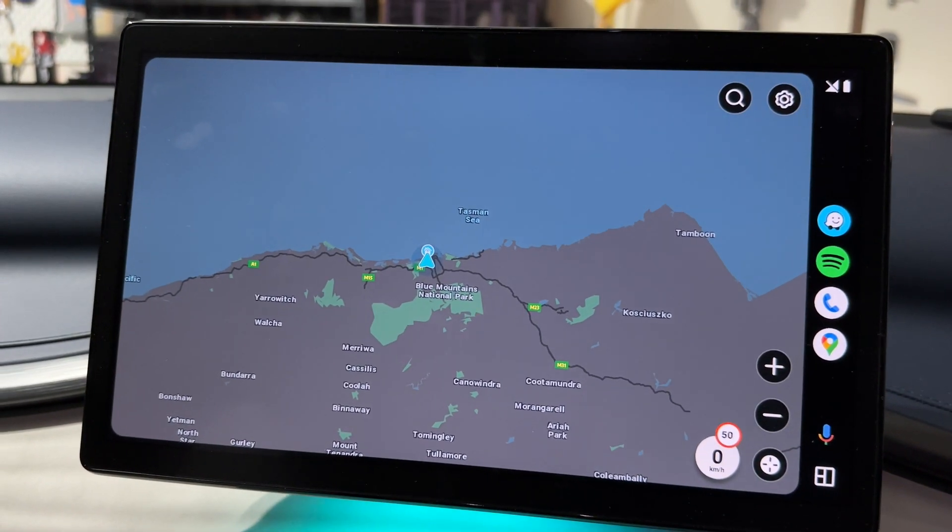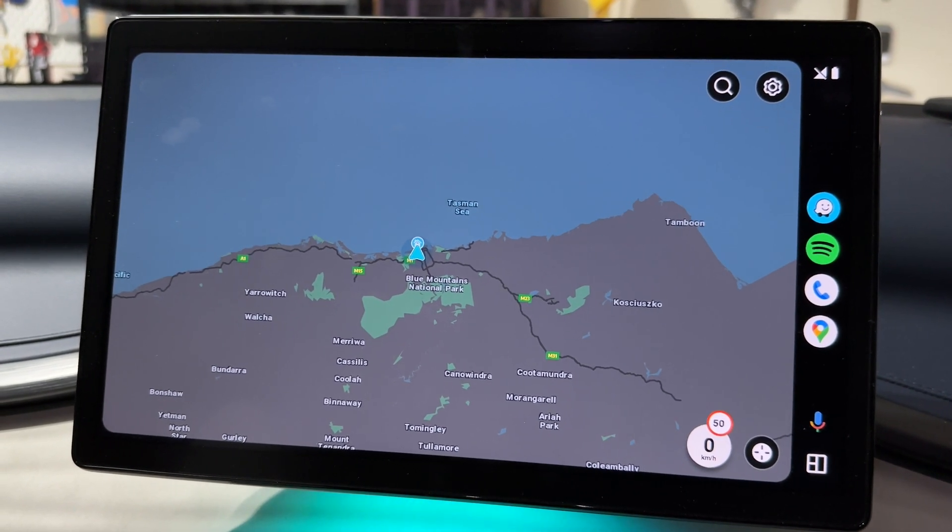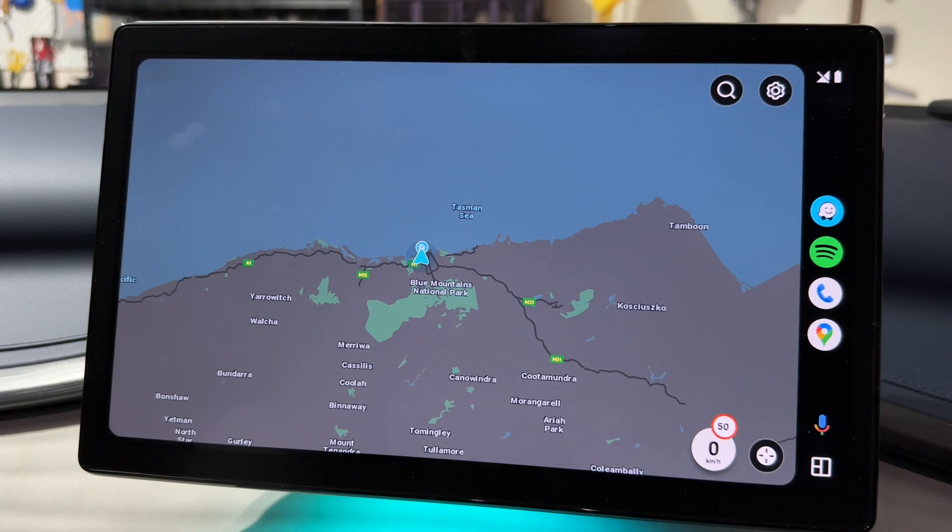That's it from me — Tom from Ludicrous Feed showing you the Android Auto update for the BYD Atto 3 here in Sydney, Australia. Until next time, happy charging.